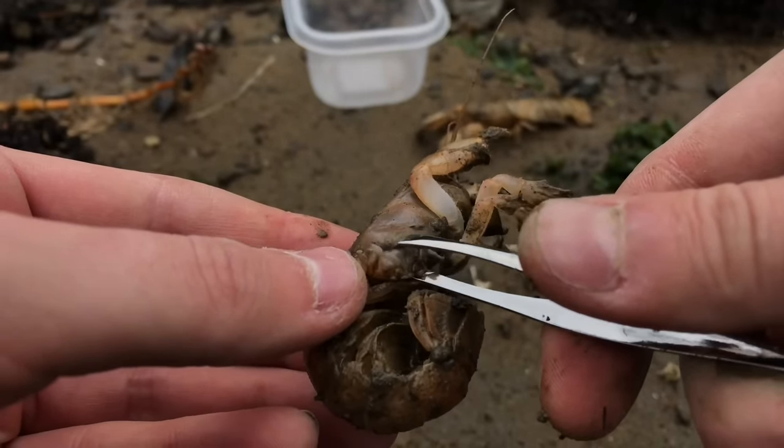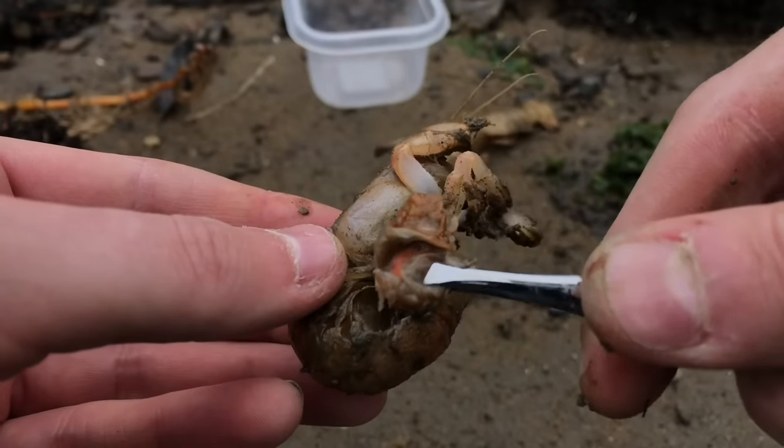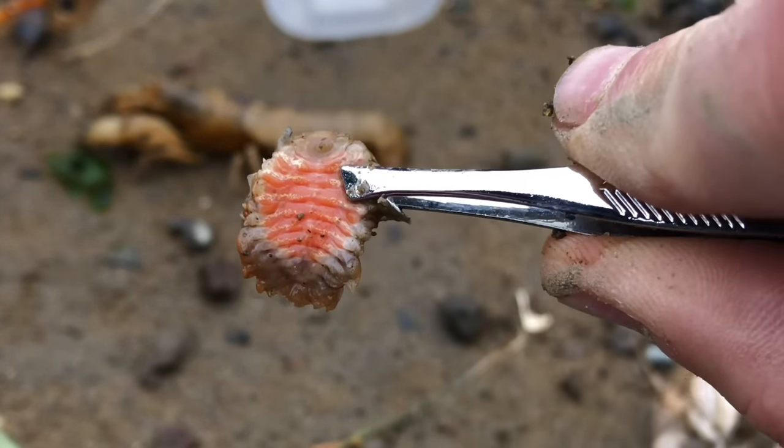While shrimp lack the cognitive ability to comprehend pain, it still might feel some discomfort being handled. However, it's way more beneficial for the shrimp to have the parasite removed because it gives the shrimp a second chance at a healthy life.